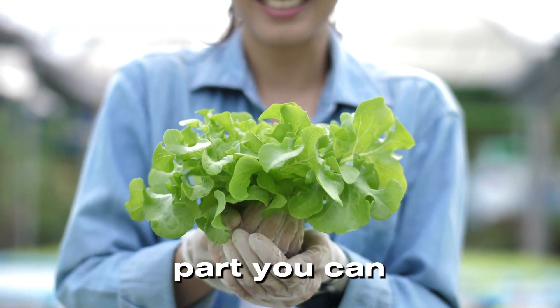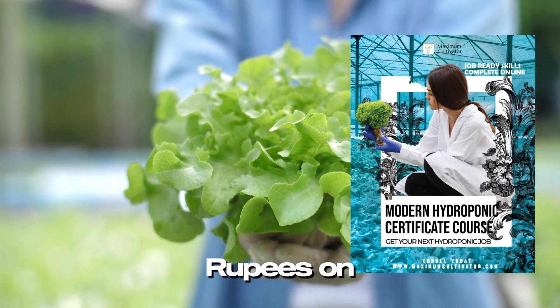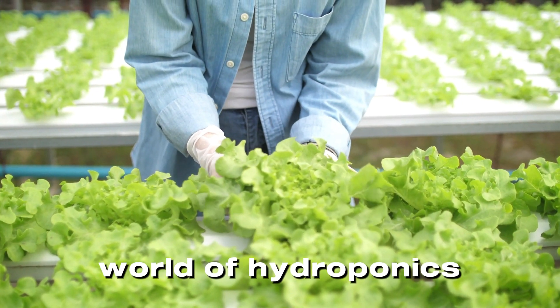And the best part? You can master it with our Modern Hydroponic course, now available for just 1,399 rupees on Maximum Cultivator.